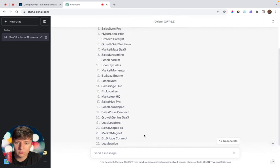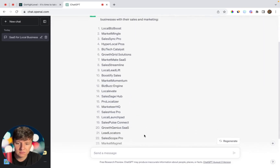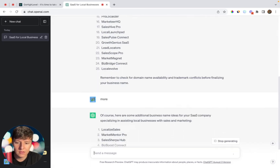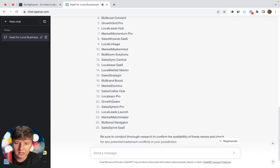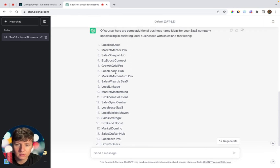You can go through these names, and if you don't like any of them, just type 'more' and a new list will be generated. Let's go ahead and find one we like — we'll use 'Local Leads Hub.' If you're doing this for your real business, you're going to want to make sure the domain is available. Now you'll want to decide if you want to go broad and target any local business, or target a specific niche.